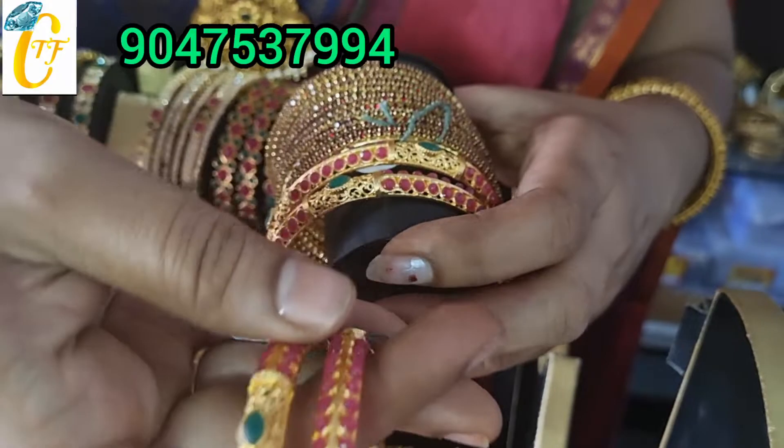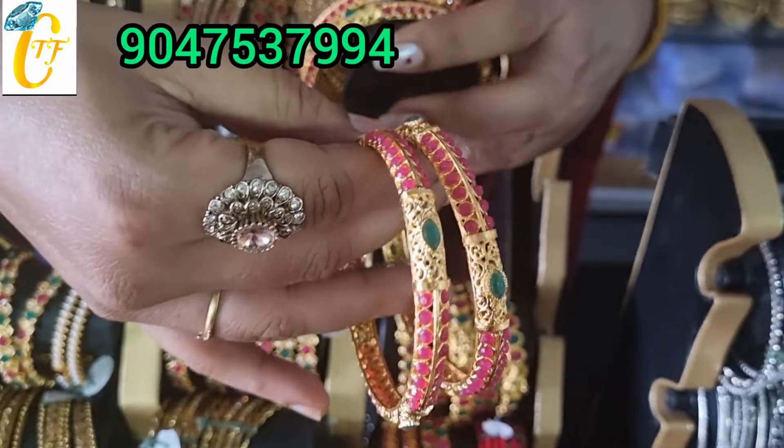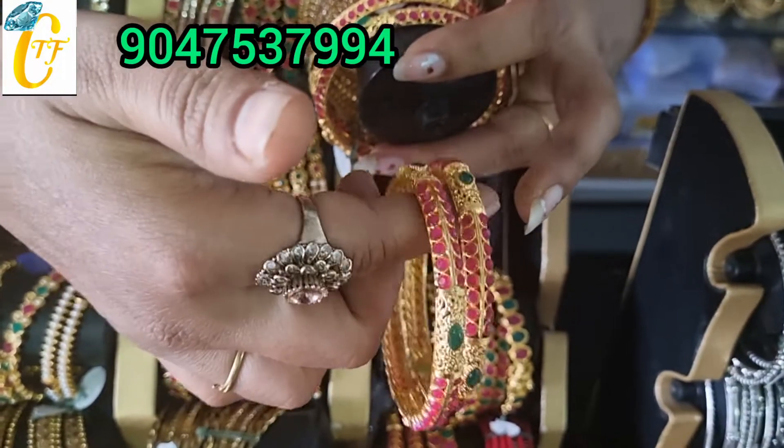The price is just 120 rupees. The price is only 120 rupees.